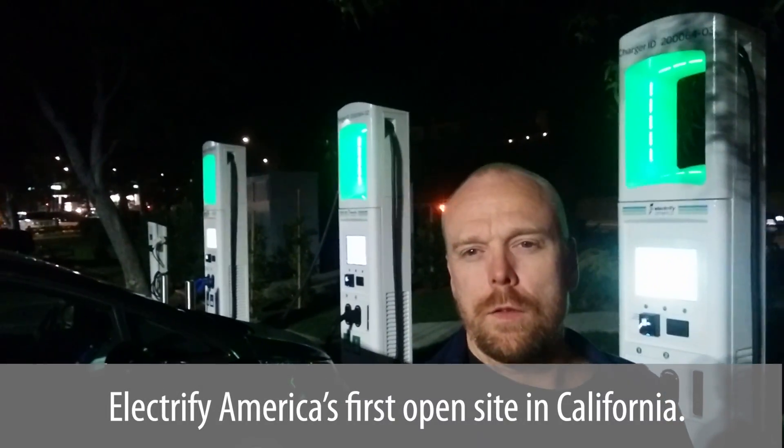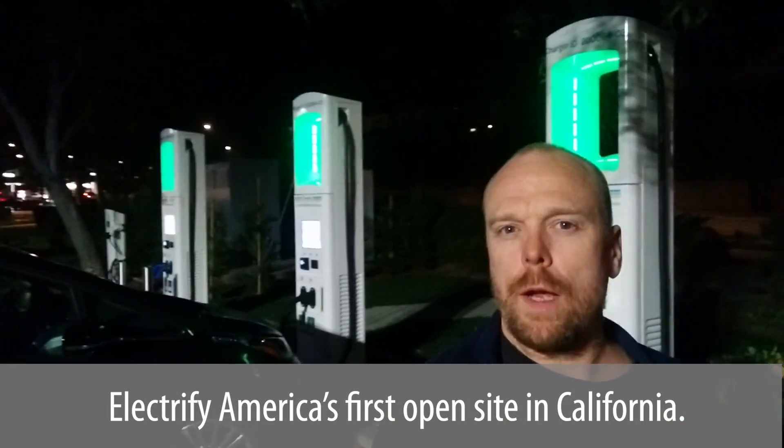Hello everyone and welcome to another News Coulomb video. I'm here in Torrance, California at Electrify America's first open site. This is more of a city site, less of a travel site.